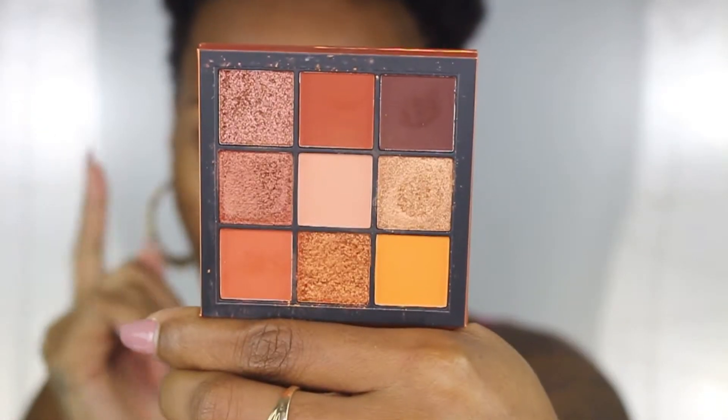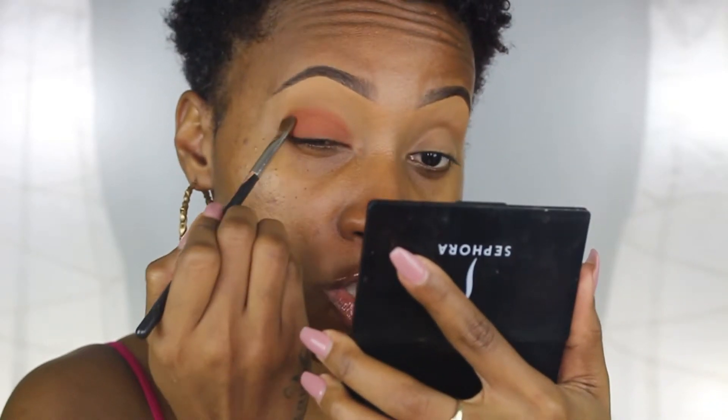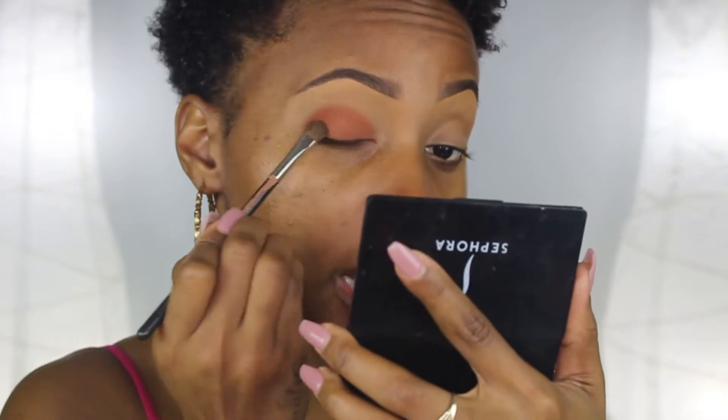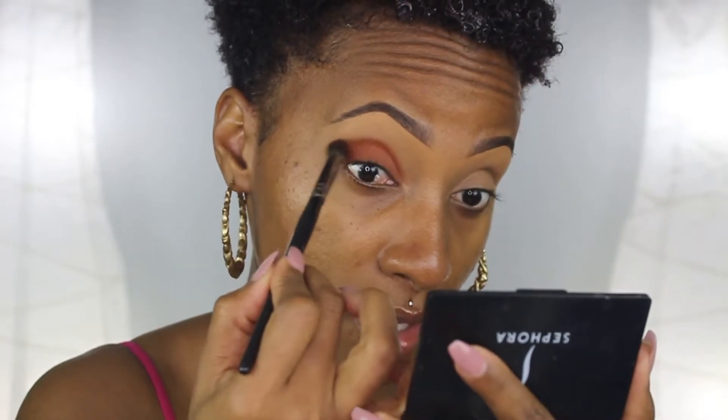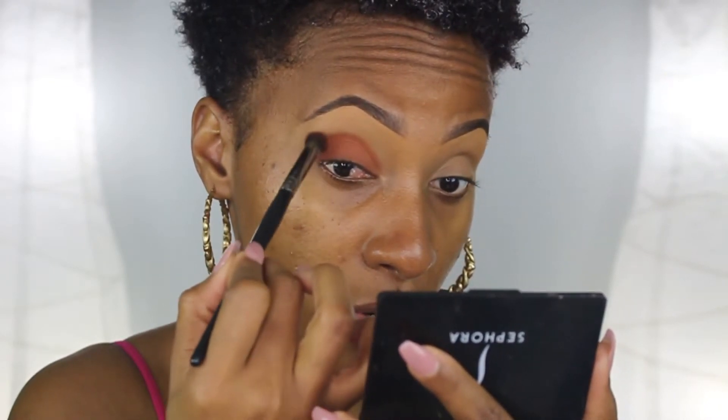I'm gonna use my Huda Beauty palette and take a terracotta shade, applying it on my lid and in the crease — just patting it on. I love this palette, the colors are so pigmented. I'm bringing the shade into the crease high enough so when I use my blending brush I can blend it out. I'm taking this Morphe E22 brush and working it in small circular motions, then back and forth, blowing out the outer portions so it looks very diffused and not harsh.